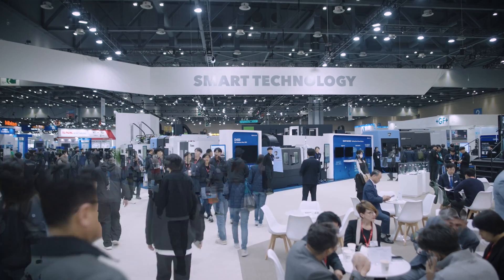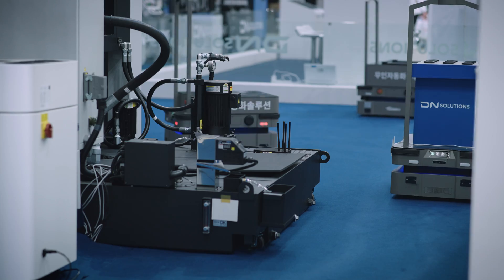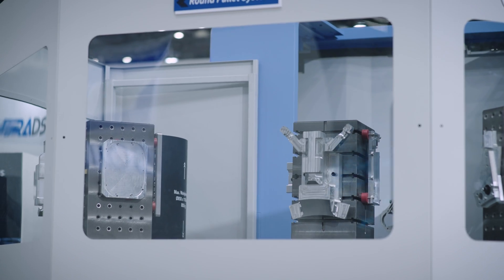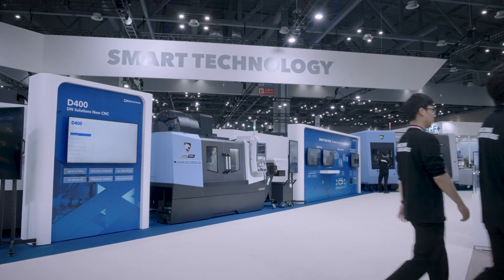We are here at the DN Solutions booth. This year's concept is DN Solutions Universe, aimed at expanding our solution universe by offering more solutions to the customers. Fourteen machines and our latest technology are on display.